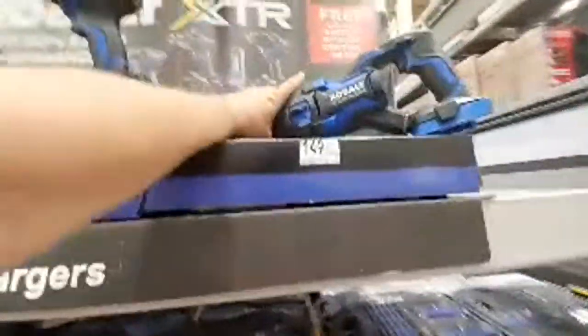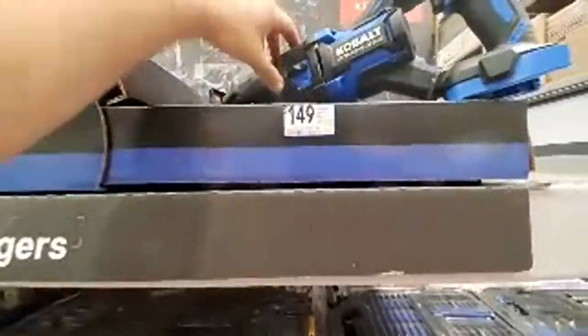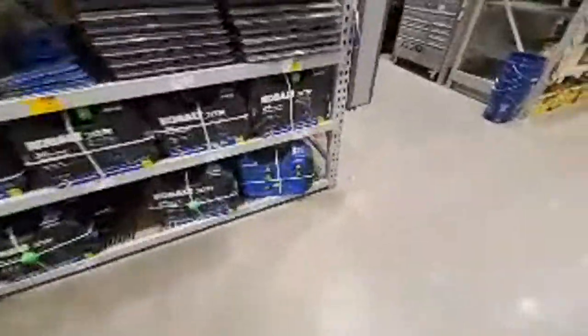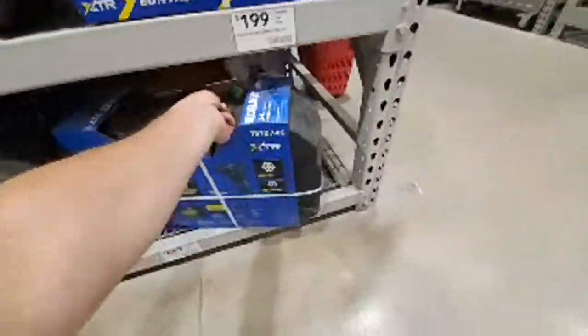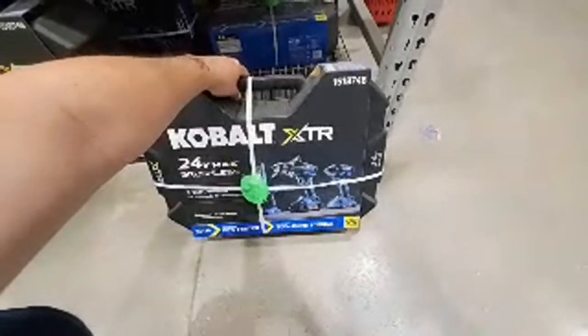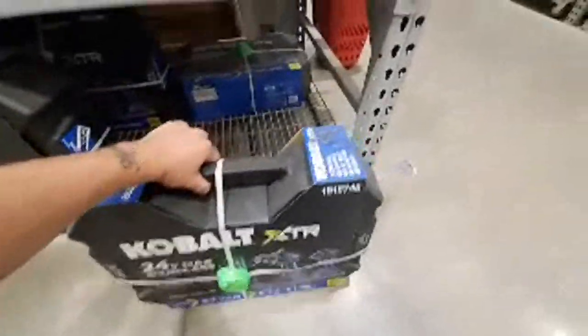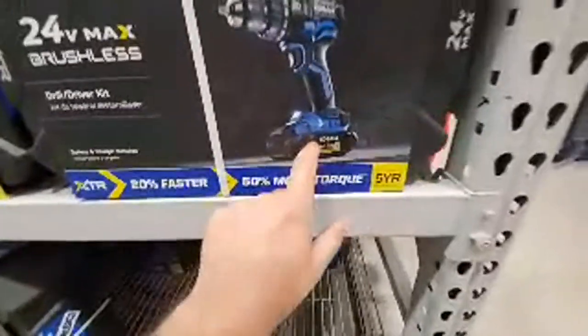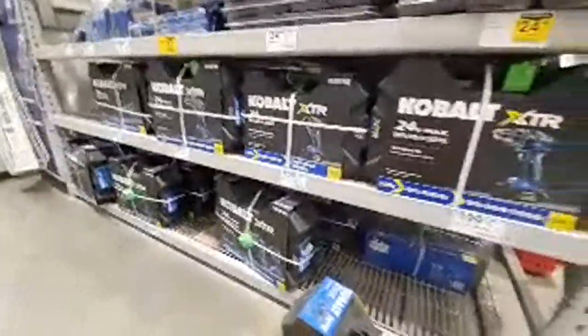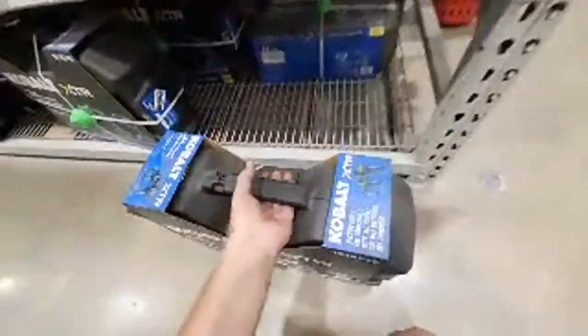I'm ripping the strap down — I want to try it. Put it in the cart, $289. You get a little light with it. With the bare kit they do give you a four amp-hour battery, and these are the 21700 cells. I've yet to see that battery in person.